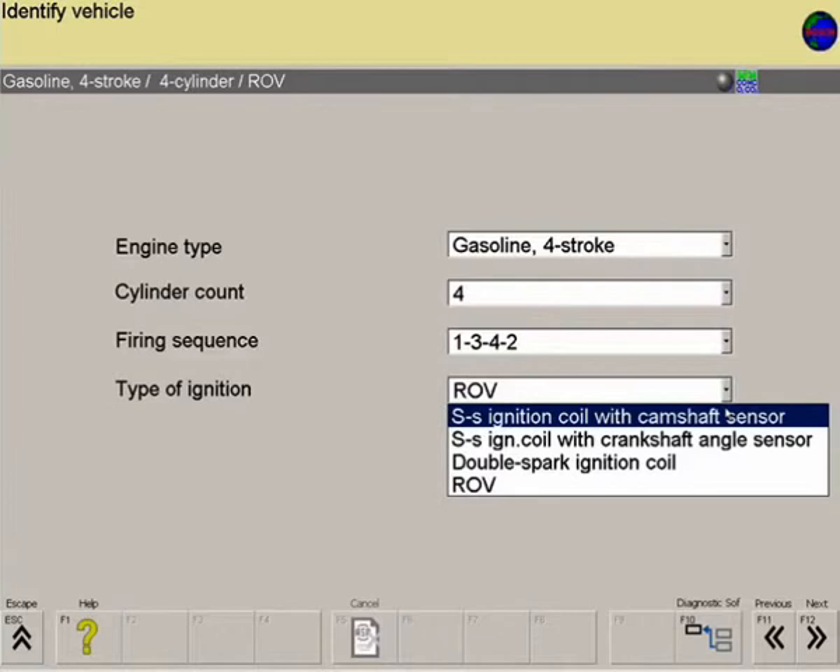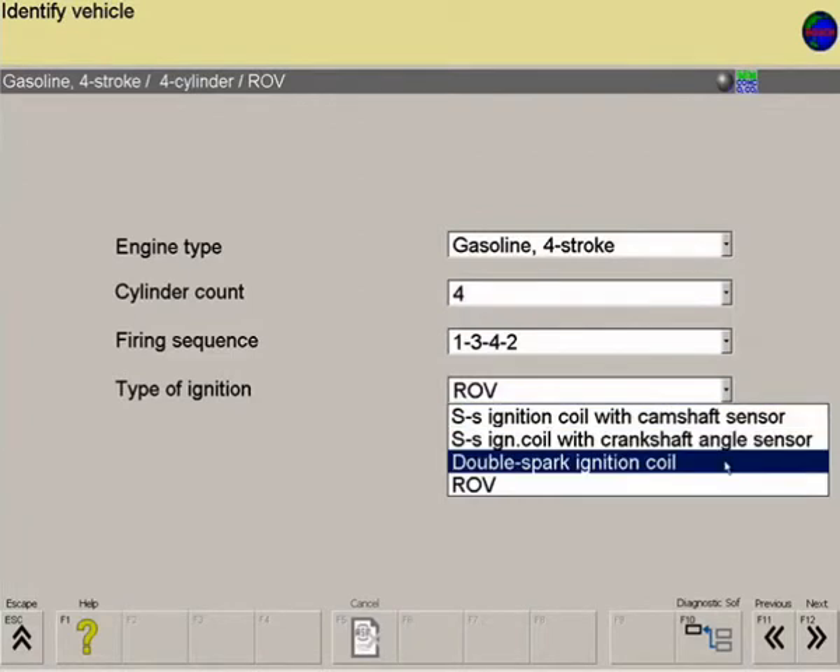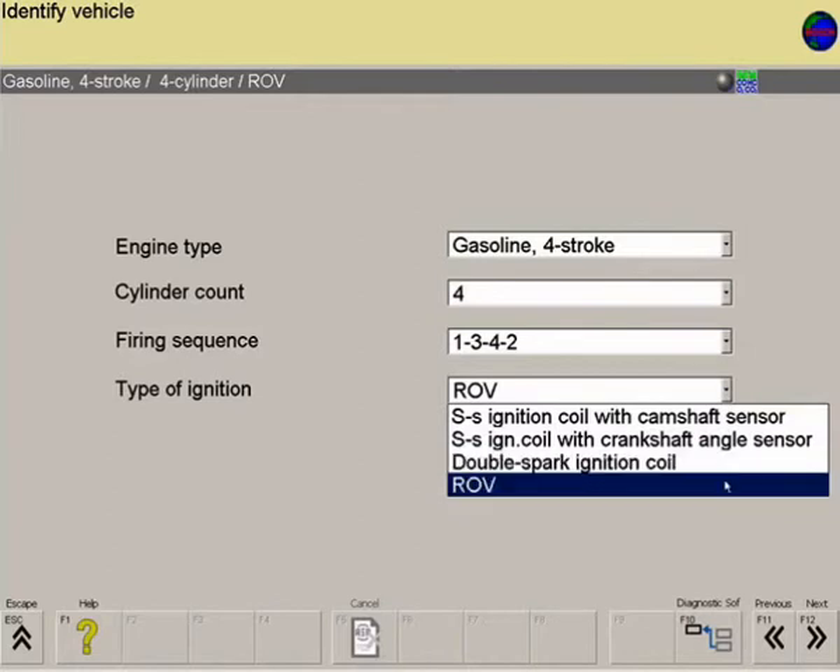The following types of ignition can be selected: single spark ignition coil with camshaft sensor, single spark ignition coil with crankshaft sensor, dual spark ignition coil, and traditional distributor ignition.